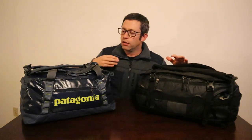It's time for another travel duffel bag comparison. In a previous video, I compared the Patagonia Black Hole with the Osprey Transporter, and now I want to compare it with another similar travel duffel bag. This is the REI Big Haul 40. Patagonia Black Hole versus Big Haul.